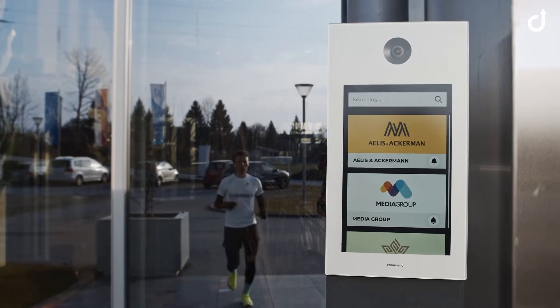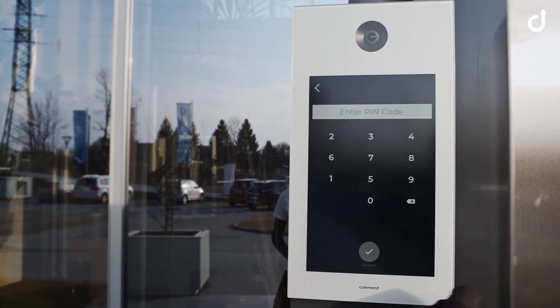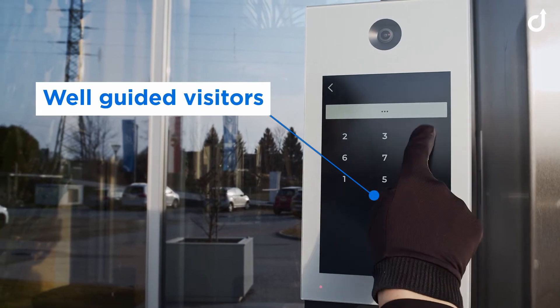Even when employees have forgotten their key, they can enter the building with a secret PIN code interface. Well-guided visitors always!